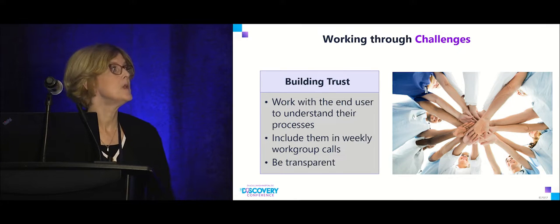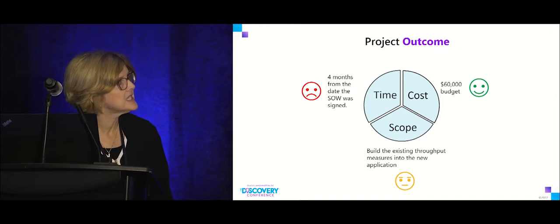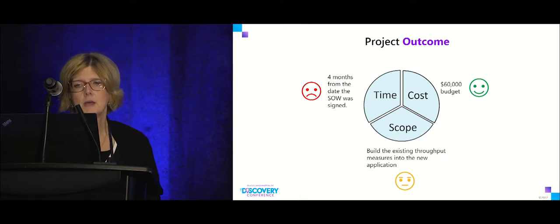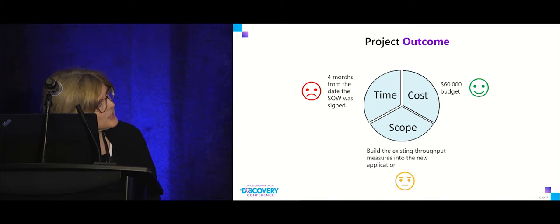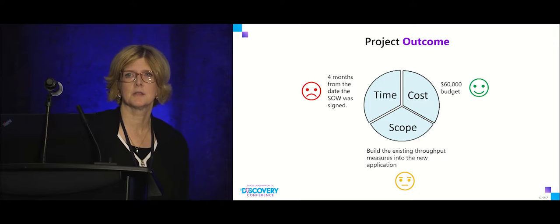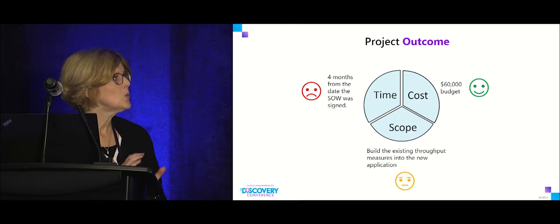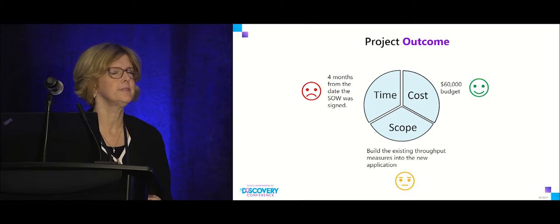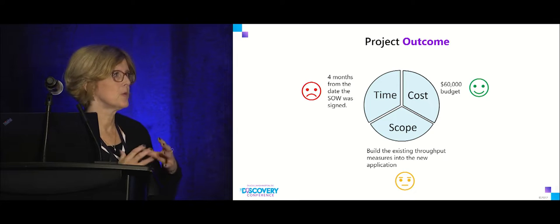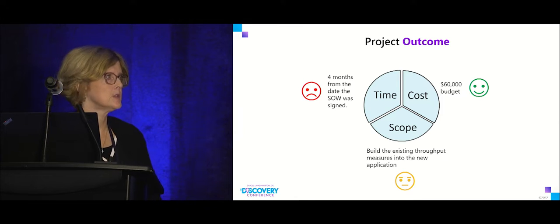How did we do overall? I gave us a sad face for time — it took much longer than expected. But we stayed under our $60,000 budget, so I gave myself a smiley face there. On scope, we didn't cover everything — one vendor has been very difficult to access our own data from, so we've had to use a workaround involving pulling a report into a text file, which is exactly what we were trying to avoid.